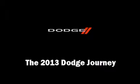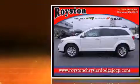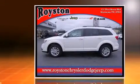The 2013 Dodge Journey features an automatic transmission, front-wheel drive, and a refined six-cylinder engine.